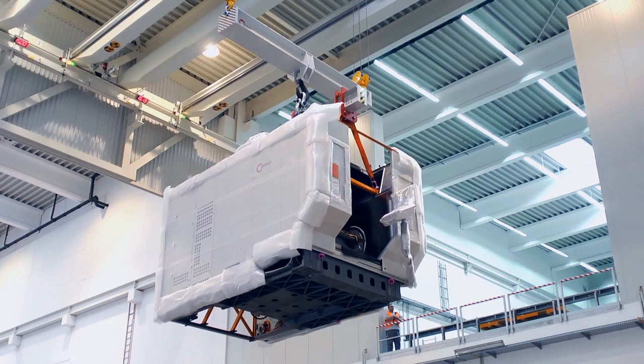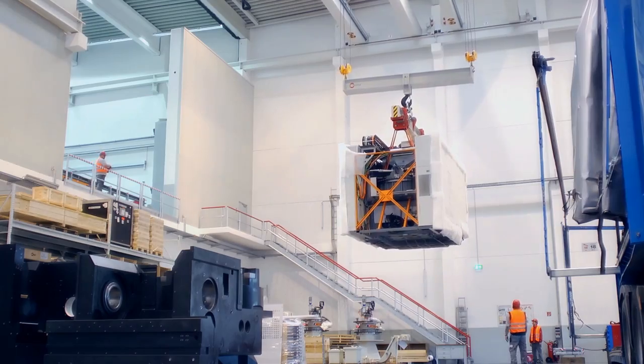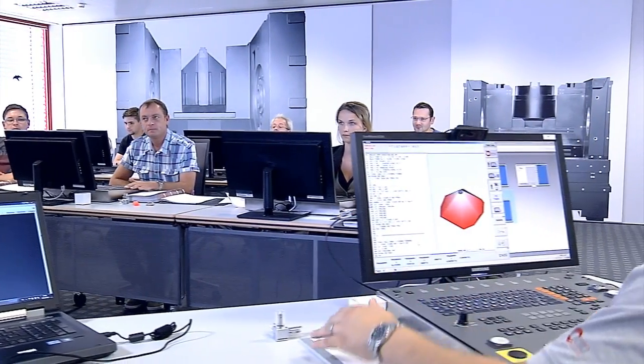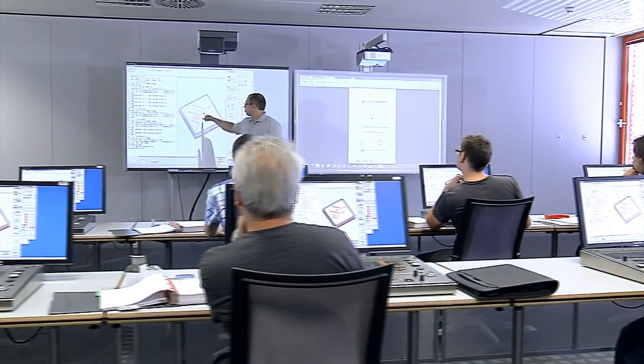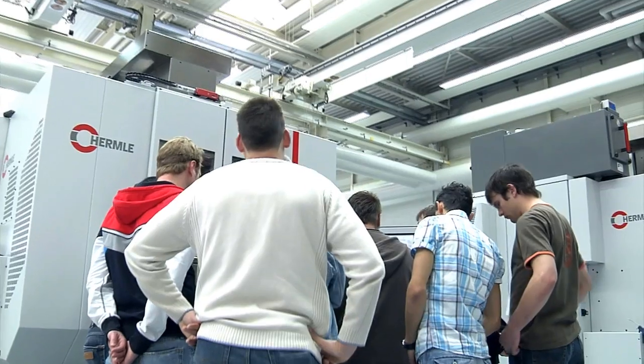The machining centers arrive at the installation site quickly and safely — customers can place them in operation immediately. But what is the most efficient way to use Hermle machines? Any way that brings people and technology together harmoniously, allowing the best machines to tap their full potential.